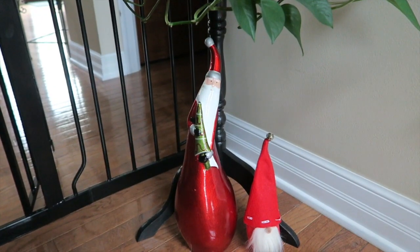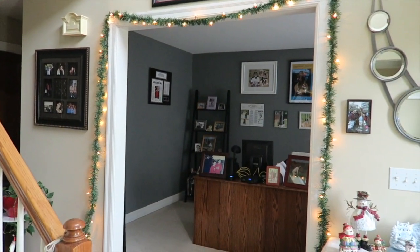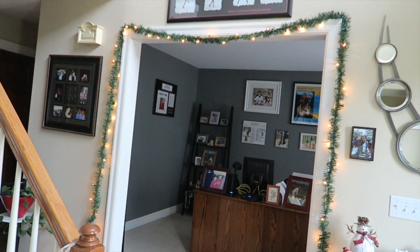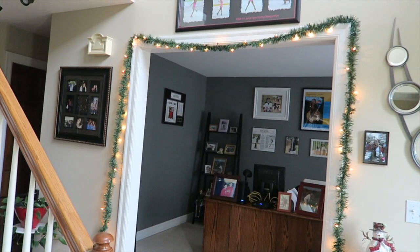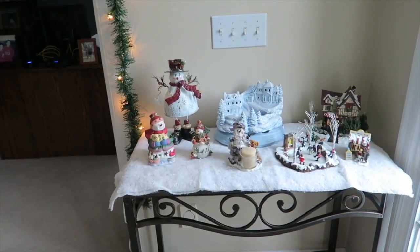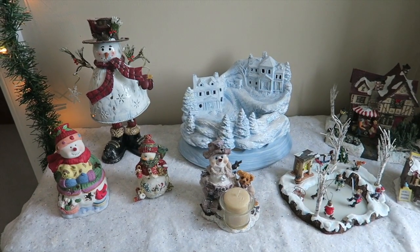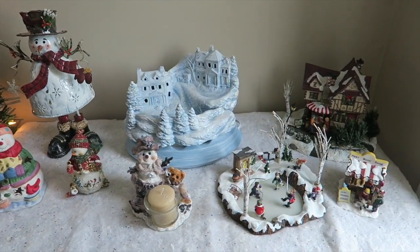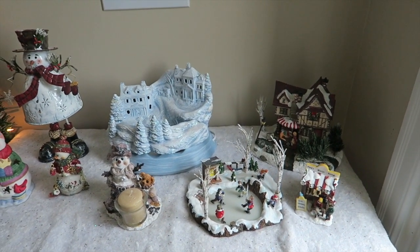Moving on throughout the house, we've got this little Santa fixture and a gnome to frame our office, because we didn't decorate the office at all. We just hung this garland — it's really thin, much thinner than the one on our mantle, and this one has lights as well. It connects really nicely to this little side table which has a bunch more knickknacks: snowmen and some little village pieces that we've had forever.